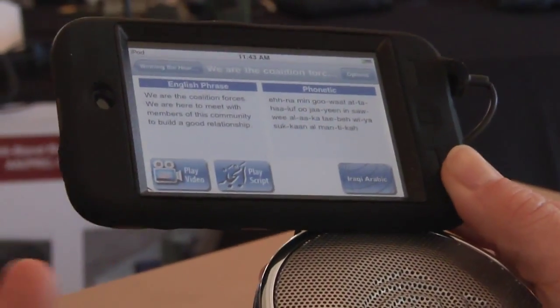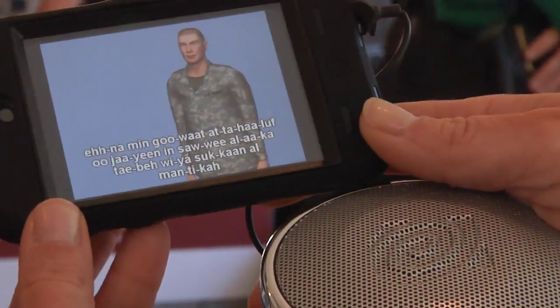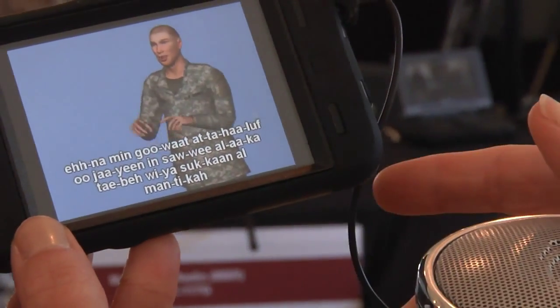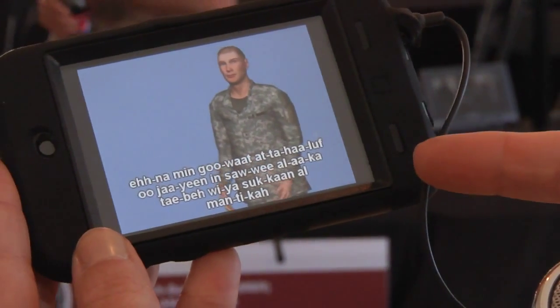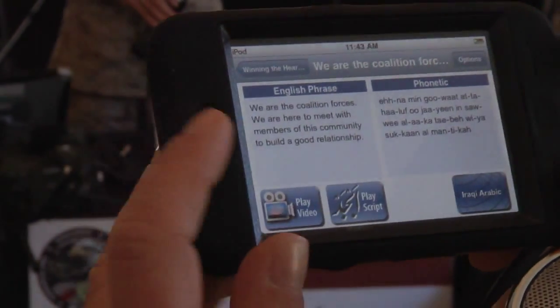Even Apple's iPod is making it into the Marines' technological toolkit. Using developer kit iPod touches, the Marines have created a pocket reference application including local customs and sayings, videos showing pronunciation, and equipment schematics. They were quick to point out that none of the information on the iPod is classified, so there's no real threat if it's lost.